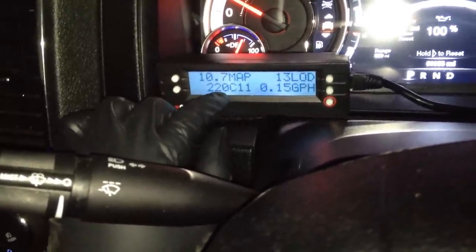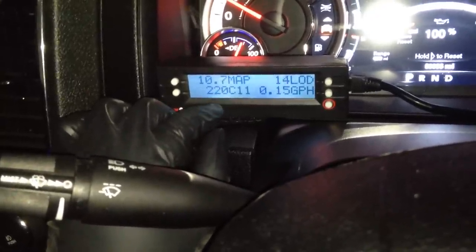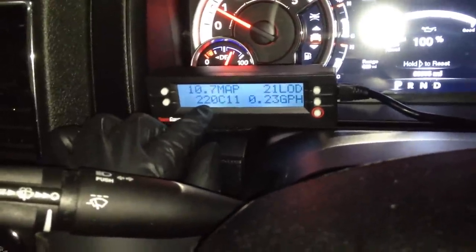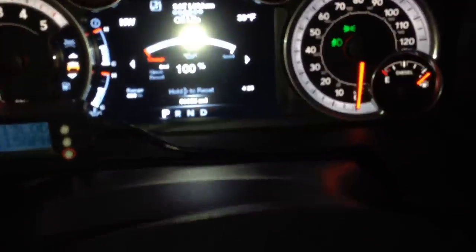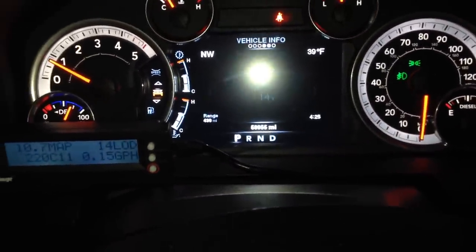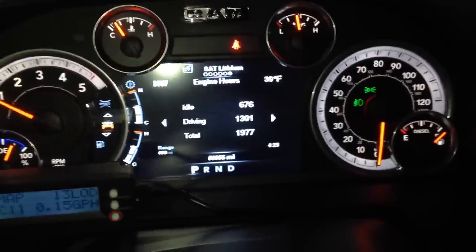I have 60,000 miles on her now and haven't had any problems with my truck besides my paint, and that wasn't Dodge or me — that was the dealer. Following that procedure has been really good so far. I let this truck idle quite a bit, and I've never seen the Active 3 Regen system — which is your emergency regen — kick on.